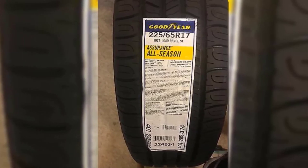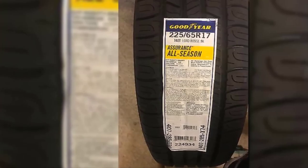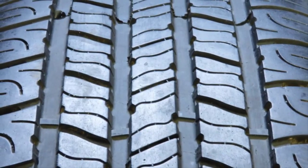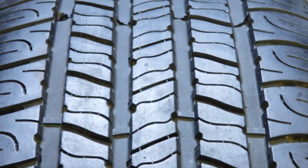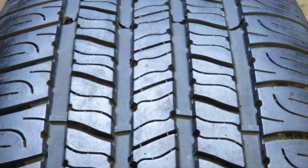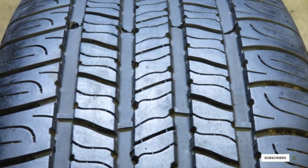However, that high tread wear does mean it is not designed to provide grip levels for higher performance driving, even on dry pavement. The tire's high durability is gained by using harder rubber compound, which is why the tread wear rating is so high. Harder compound tires are great at lasting long, but not as grippy as softer tires that meld to the road surface.